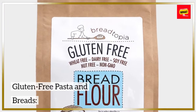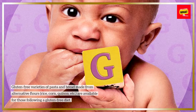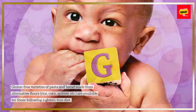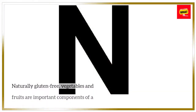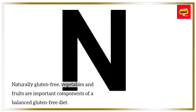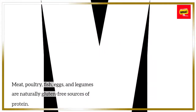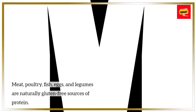Gluten-free pasta and breads: Gluten-free varieties of pasta and bread made from alternative flours — rice, corn, quinoa, etc. — are available for those following a gluten-free diet. Vegetables and fruits are naturally gluten-free and are important components of a balanced gluten-free diet. Proteins: Meat, poultry, fish, eggs, and legumes are naturally gluten-free sources of protein.